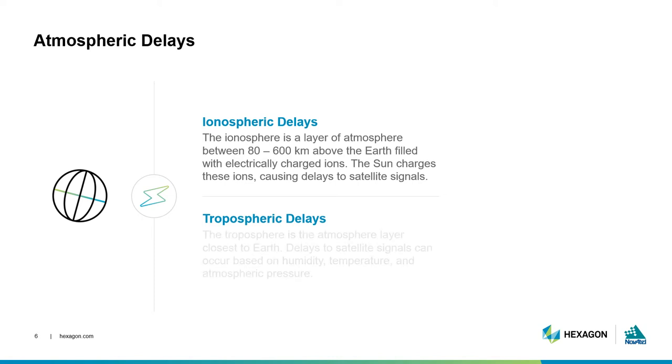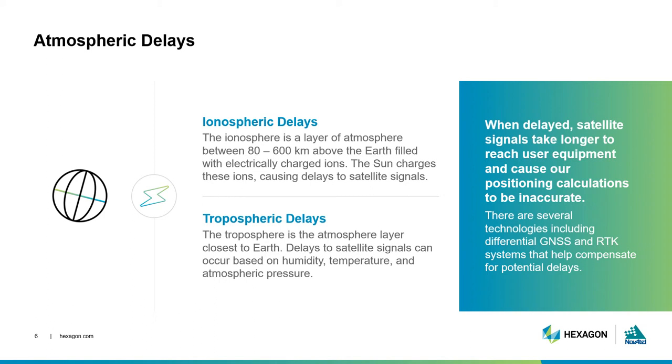The troposphere is the layer of atmosphere closest to the Earth. Changes in its humidity, temperature, and atmospheric pressure affect GNSS signals, radio, and even cellular frequencies. There are systems and algorithms designed to help compensate for distortions due to the ionosphere and troposphere, and we'll touch on these technologies later.